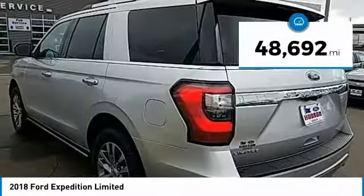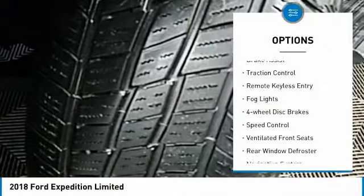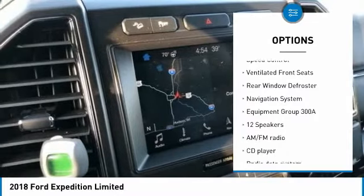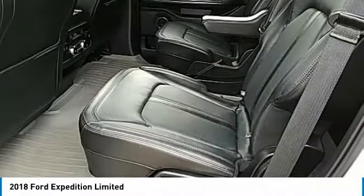This vehicle has less than 50,000 miles. Here are some of this vehicle's great options: electronic stability control, power lift gate, brake assist, traction control, remote keyless entry, fog lights, four-wheel disc brakes, speed control, ventilated front seats, rear window defroster.